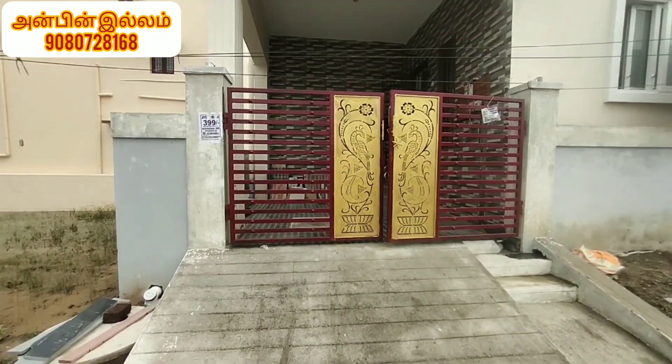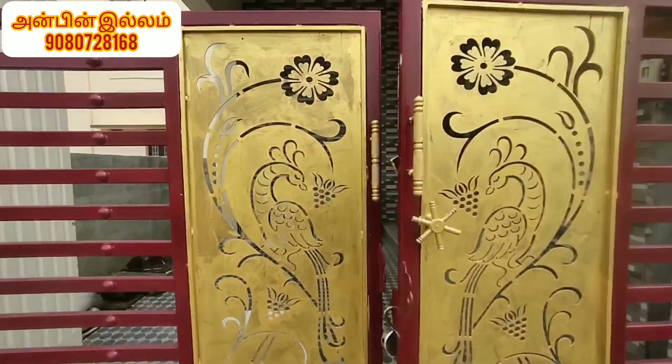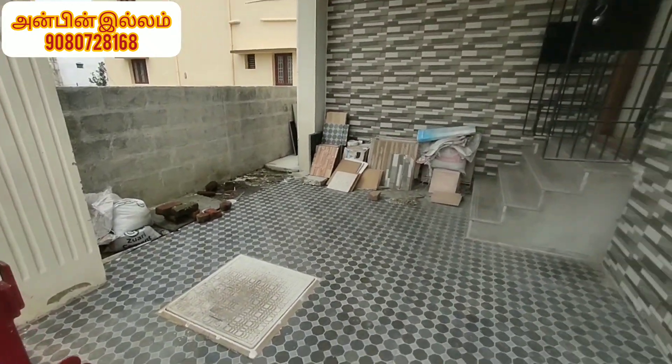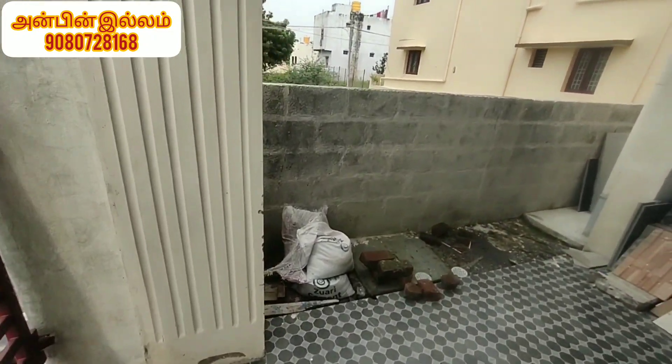This is the main gate. This is car parking. This is the front elevation.